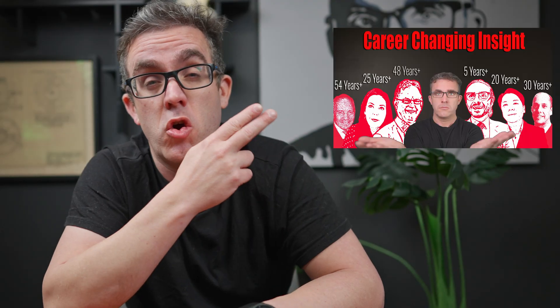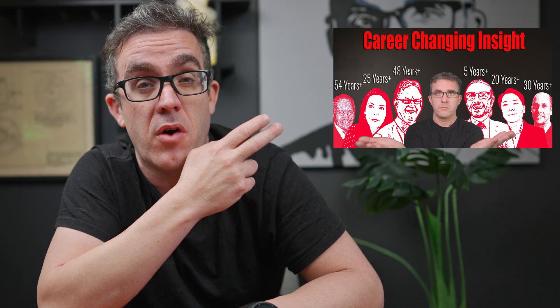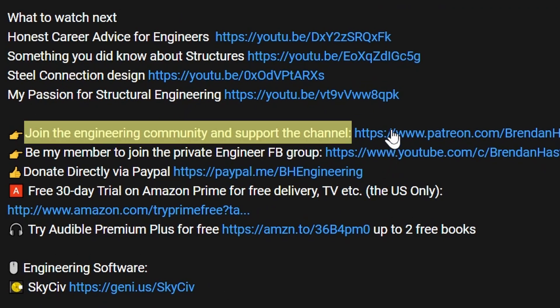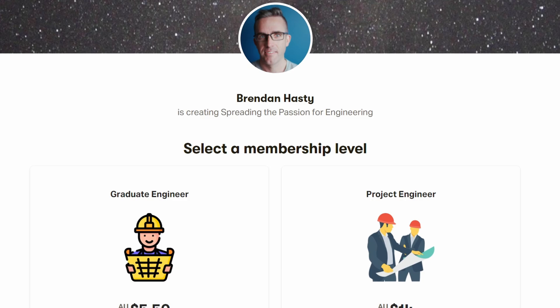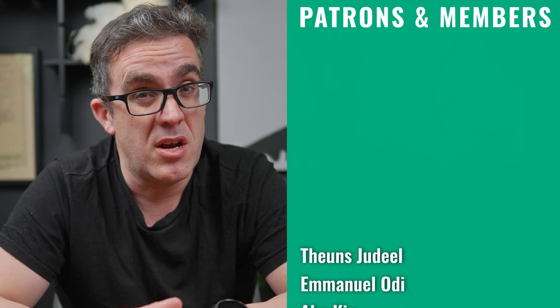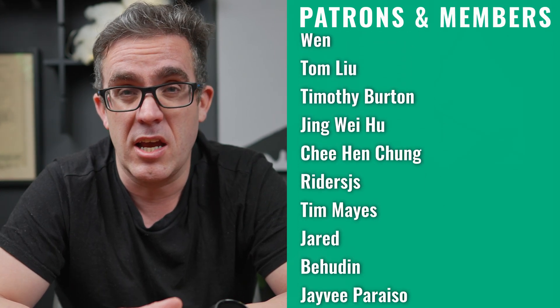The problem with knowledge is that it can take a long time to gain. I've got an amazing video with over 200 years of combined experience where engineers provide their advice about why they became engineers and how you can progress your career to the next level. And if you're interested in supporting the channel, you can become a YouTube or Patreon member — the quality of my work would not be anywhere near where it is without their support. My name's Brendan, and I hope to see you next week. Keep learning.